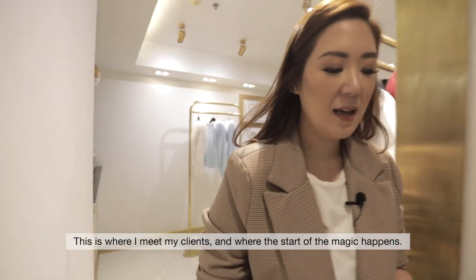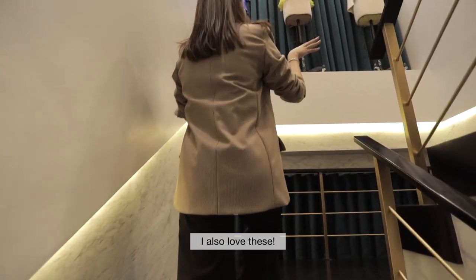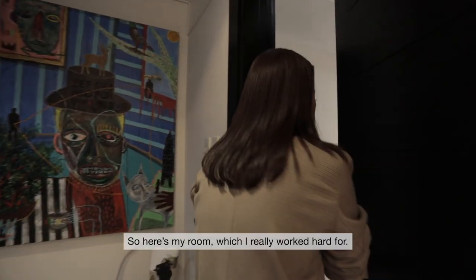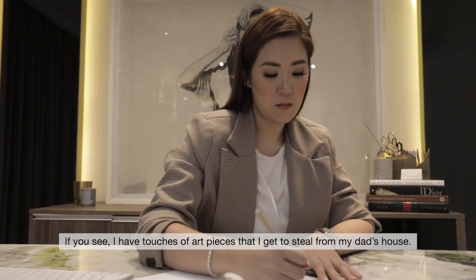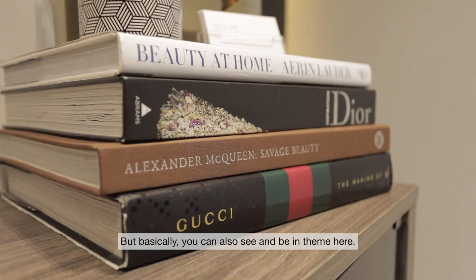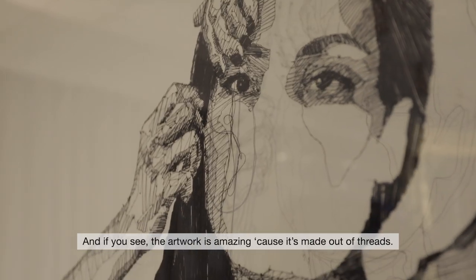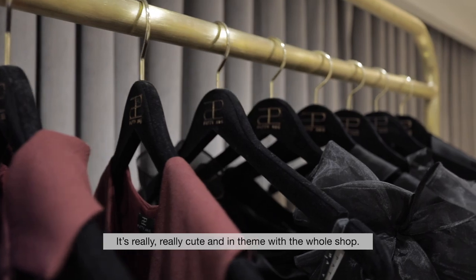This is where I meet my clients and where the start of the magic happens. We usually place the latest collections on the mannequins here just for people to see what they're about to see in my room as well. Here's my room, which I really worked hard for. You'll see touches of art pieces that I get to steal from my dad's house. We have the marble table which I'm super, super happy about — it's lime, black and white. And the artwork is amazing because it's made out of threads, really in theme with the whole shop.